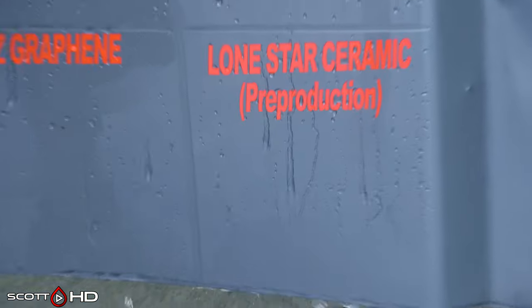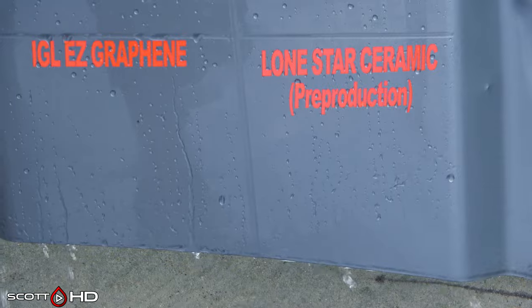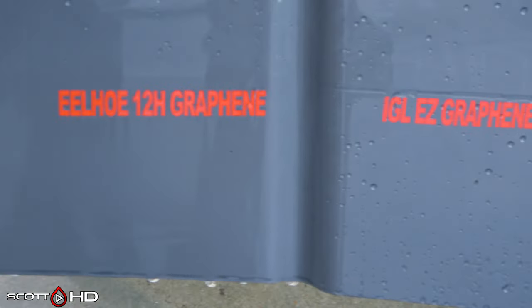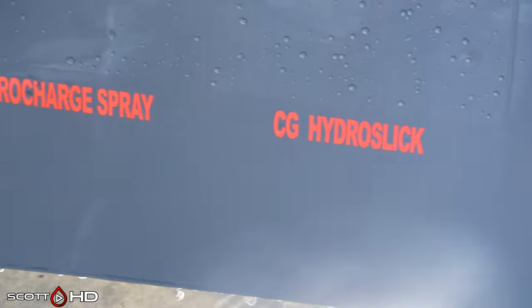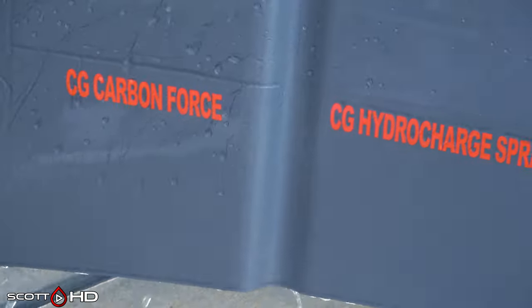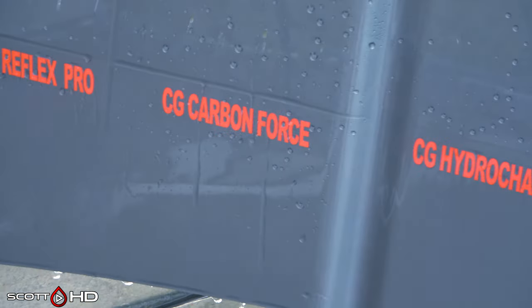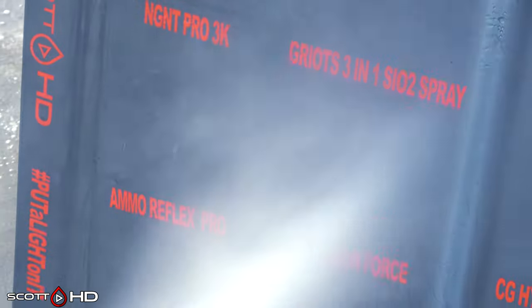Lone Star Ceramic looks like it's doing all right, showing a little sign of weakness, but nothing to be concerned with. IGL Easy Graphene looking good. Eelho 12H — the cheap AliExpress roughly two-dollar coating — has long since failed. Chemical Guys Hydro Slick and Hydro Charge both failed. Chemical Guys Carbon Force — their ceramic coating at around $150 — is doing all right but showing a little sign of weakness. Ammo Reflex Pro has also been showing signs of weakness for the past month or so, but has not failed.